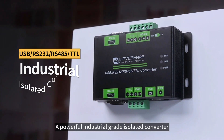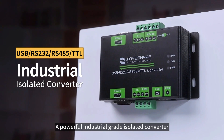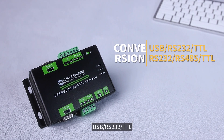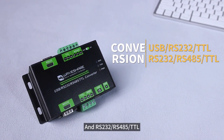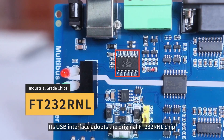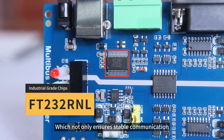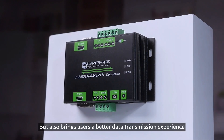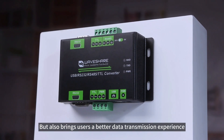This time, we will introduce a powerful industrial-grade isolated converter. It supports flexible conversion between USB, RS232, TTL, and RS232, RS485, TTL. Its USB interface adopts the original FT232 RNL chip, which not only ensures stable communication and excellent compatibility, but also brings users a better data transmission experience.